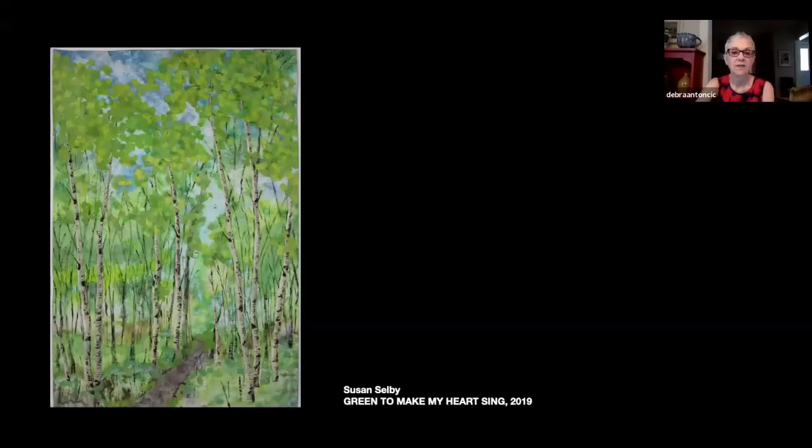Also strongly influenced by landscape is Susan Selby's Green to Make My Heart Sing from 2019 — birch trees in a particular shade of green you see in springtime. A very dynamic composition and colours, with materials including textiles, damask tablecloth, clothing, drapery, sheers, a wool blanket, bed sheet, cotton fabric, silk scraps, cheesecloth, dyed fabric, paint, acrylic paint, and thread — a wonderful combination of different materials to create such a lively landscape scene.